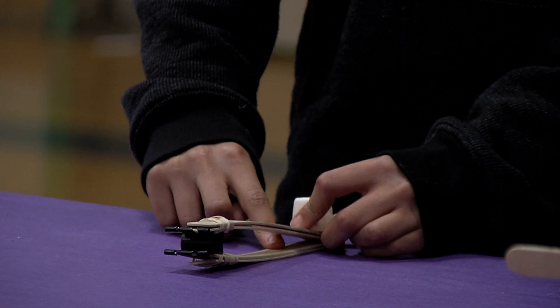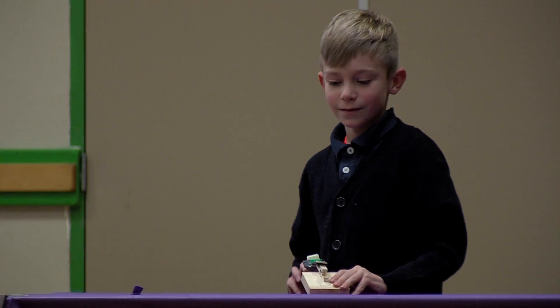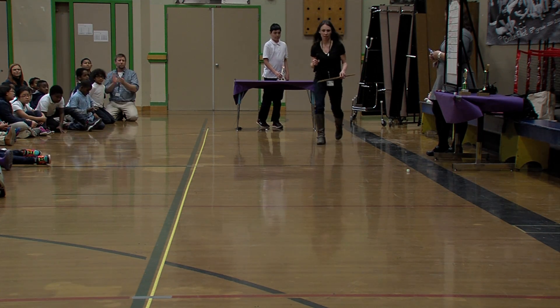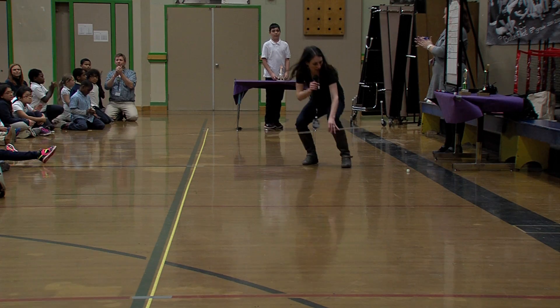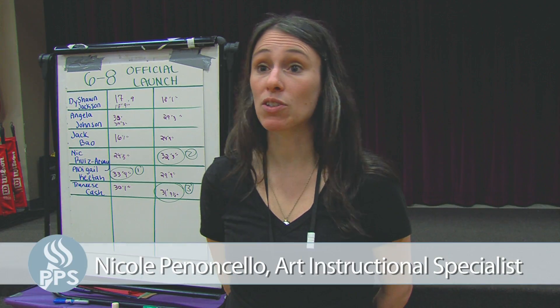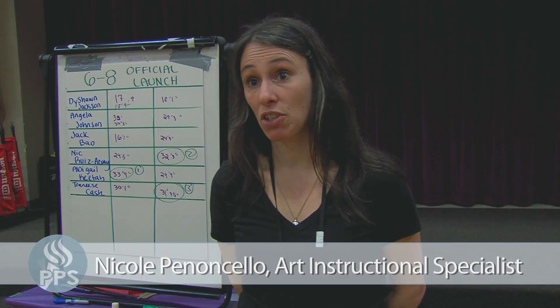Okay, ready to launch? Yeah! Every other month we do an engineer challenge here at Boise Elliott. And naturally because this engineer challenge was building a catapult, we thought that it would make sense to have a launch.